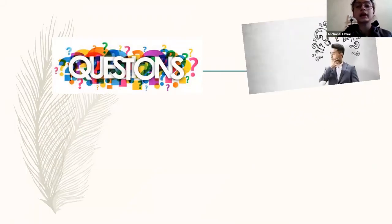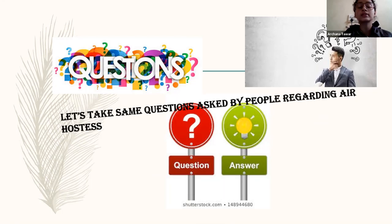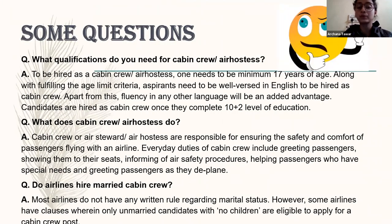Some questions are asked by girls and boys about what they have to do to become a cabin crew, what salary they get, and what the procedure is. What is the qualification? The basic qualification of being a cabin crew is 10+2. If we have done 10+2, we can join the airline by clearing their interviews. The minimum age of being a cabin crew is 18 — if we are 18, we can go for the interview, and if selected, we can join that particular airline.